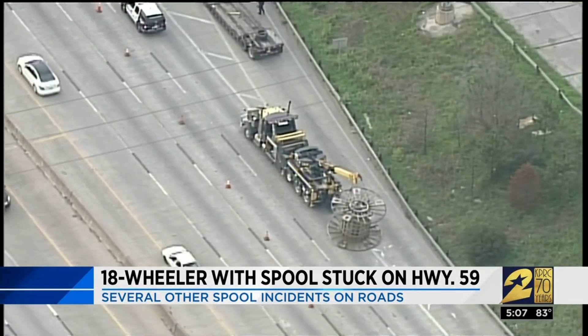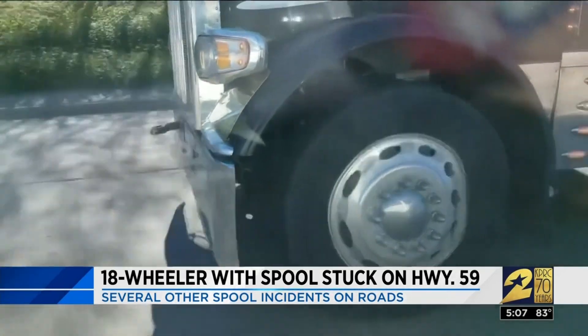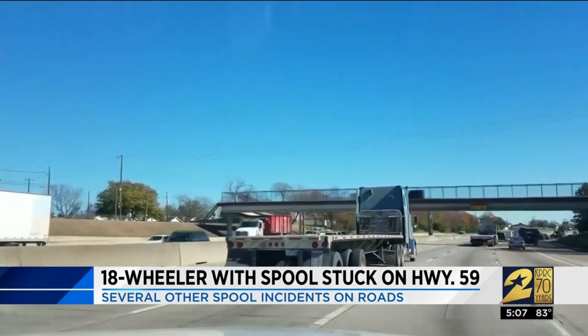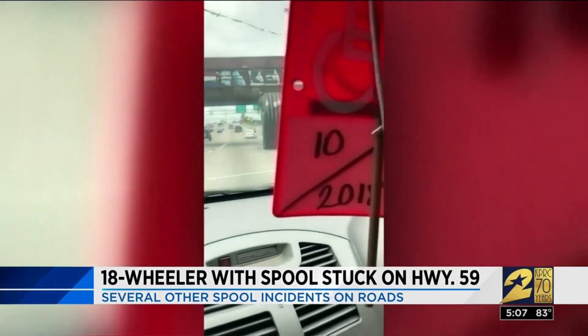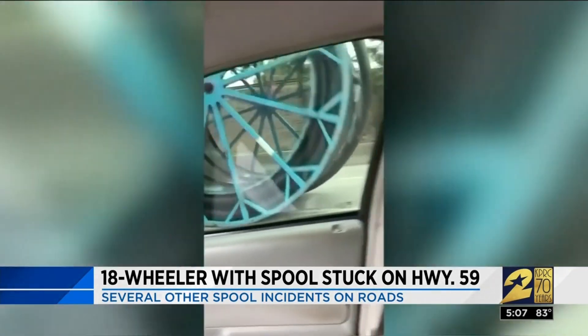It's targeted enforcement. Officers look at crash data and where the bridges are that have been hit in the past. It's not an uncommon scene on Houston freeways. In October of last year, a giant spool was seen rolling down I-10 near Wayside and McCarty, damaging a vehicle.